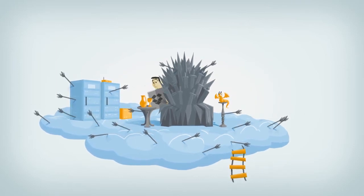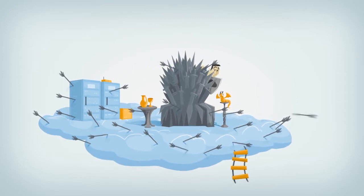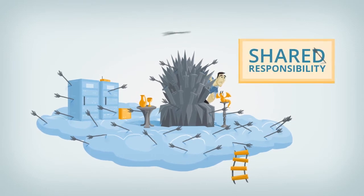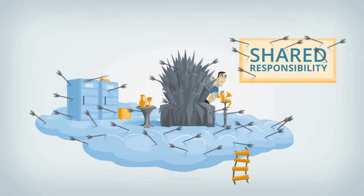You may think that large public cloud providers would take care of your security as part of their service. In reality, all cloud providers talk about shared responsibility. This means that your cloud servers and applications are your responsibility to protect.